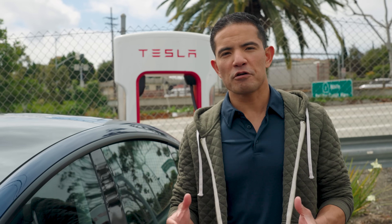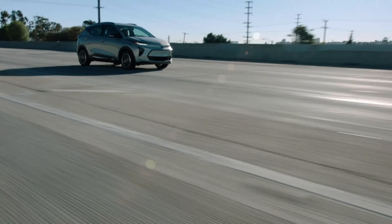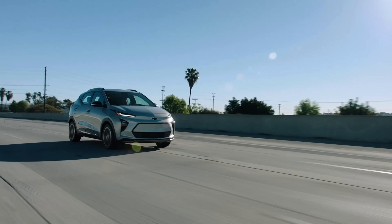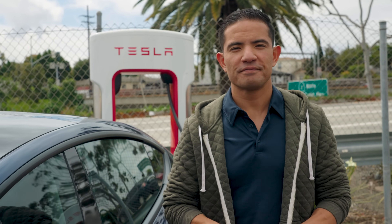We know how much energy each EV uses per mile of driving because we test every EV for range and efficiency. And once you know how much energy it takes to drive a mile and how quickly that EV puts that energy back into its battery, figuring out miles per charging hour just takes a calculator. We'll take care of the maths.